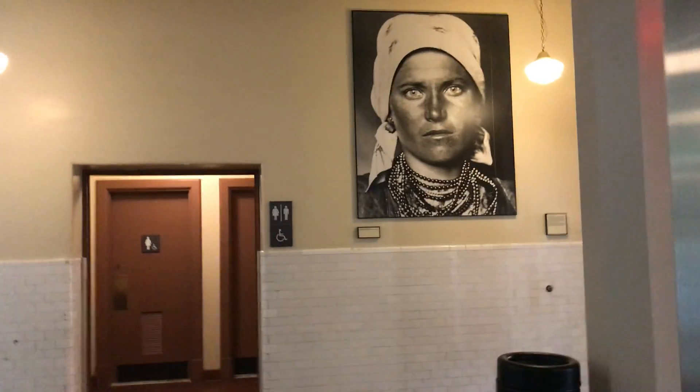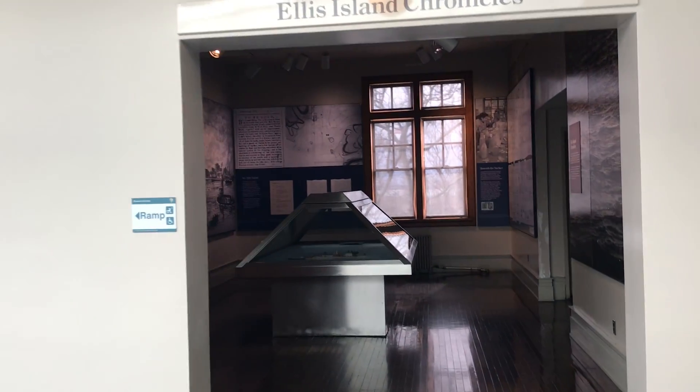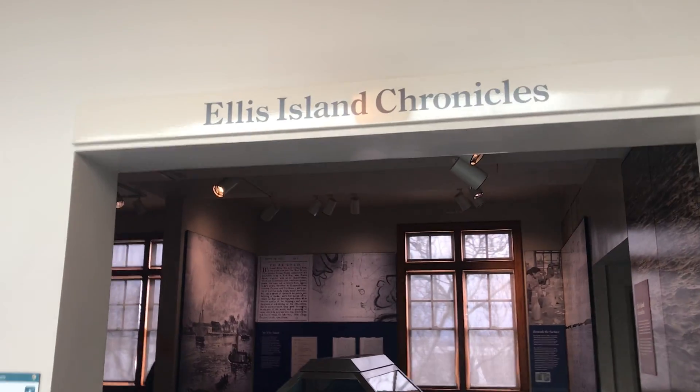If you haven't seen the third floor, there's an elevator. We're going to the third floor — she said it was exciting. The Ellis Island Chronicles are here. All the details.